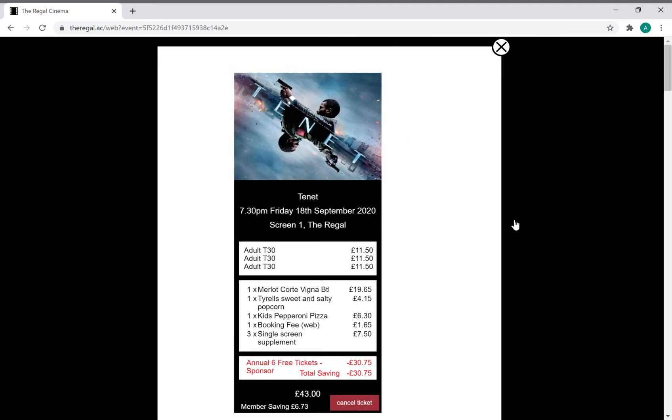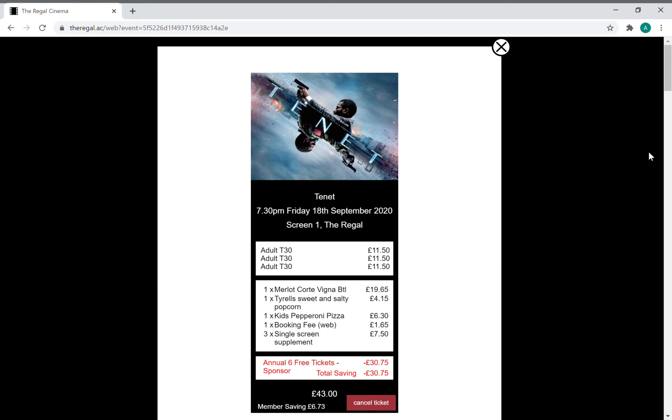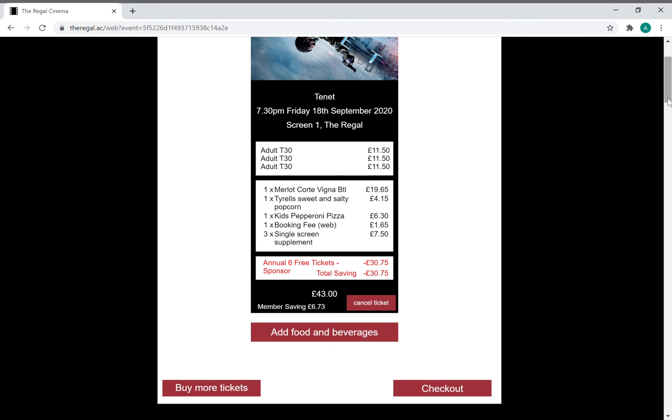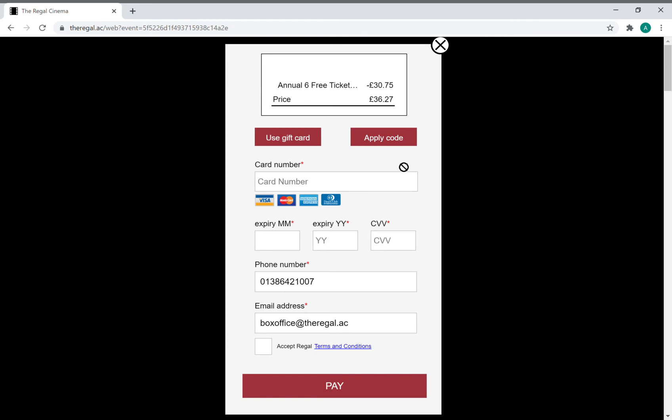Click add tickets and there is my ticket — everything I want is in the basket. If I want to buy more tickets I can do so here, or add more food by clicking that. Now I'm going to go to checkout. If you want to use a gift card you press the use gift card button, but we want to use our free tickets.